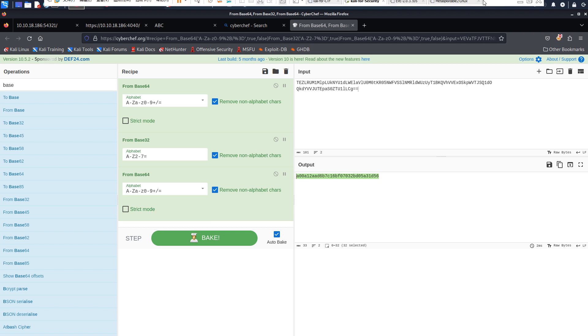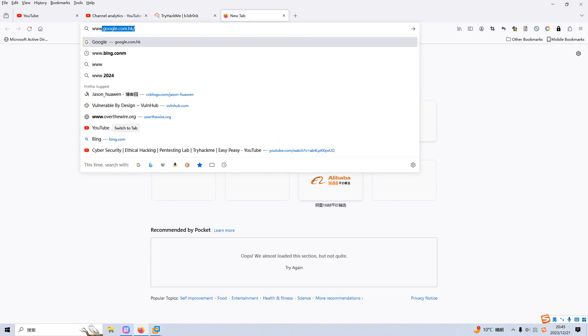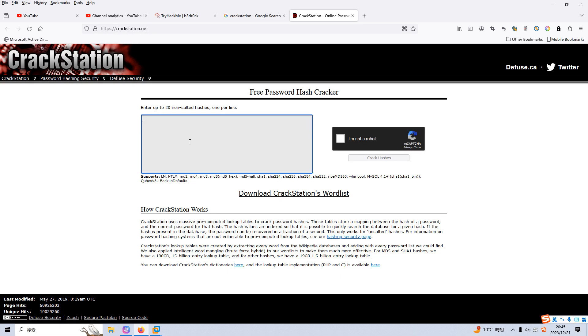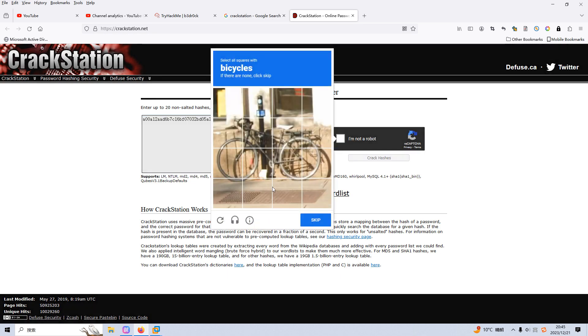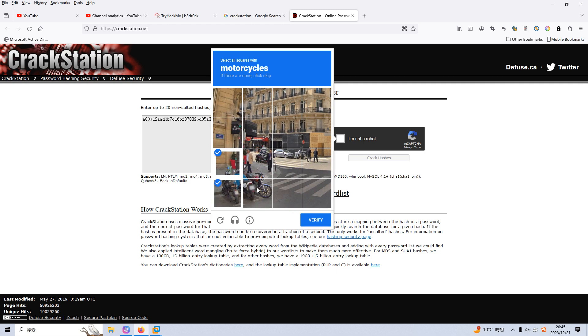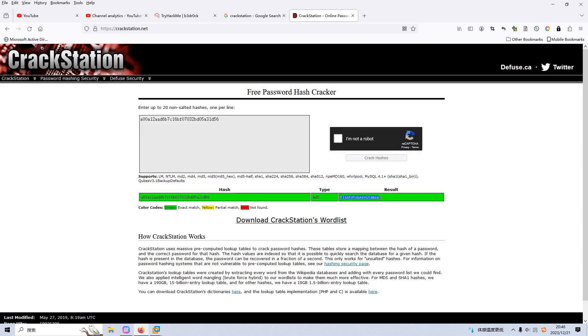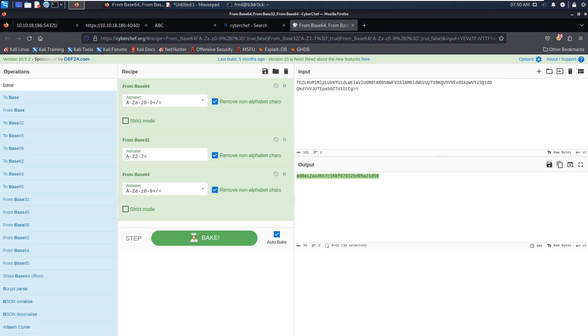We copy the hash and go to CrackStation. You could also use Hashcat or John the Ripper. However, CrackStation is very convenient for normal decryption. We paste the hash in, complete the CAPTCHA, and click 'Crack Hashes'. As you can see, we got the result — this should be the password for the root user.